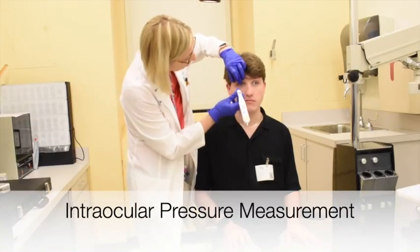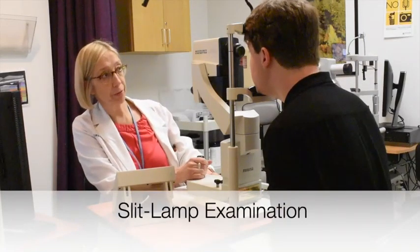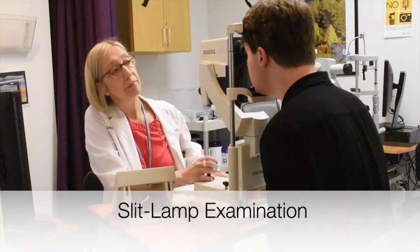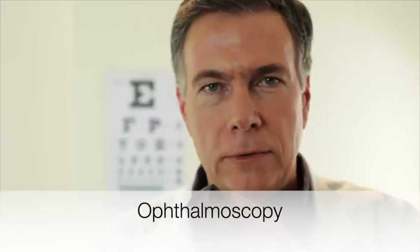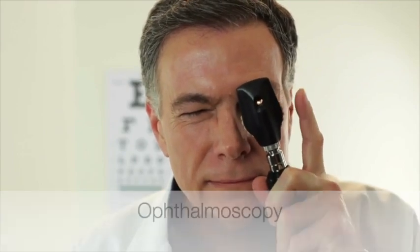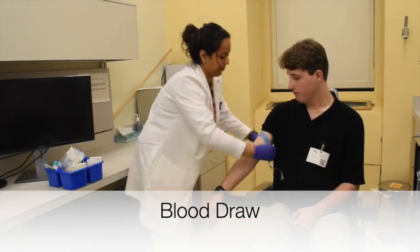An eye examination, including intraocular pressure measurement, a slit lamp examination to provide a magnified view of the front of your eye, and ophthalmoscopy to provide a view of the back of the eye including the retina, and a blood draw for blood chemistry and hematology safety monitoring.